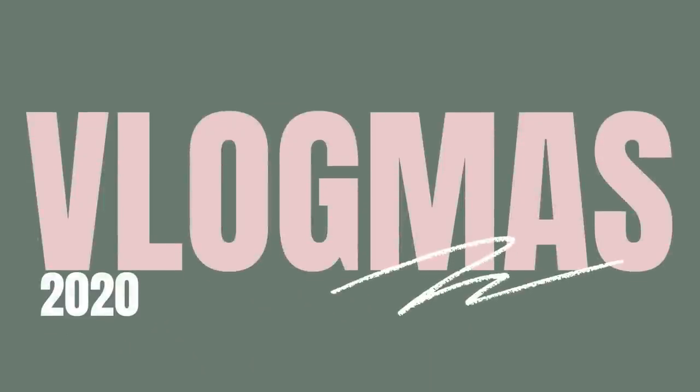Good morning, guys. It is December 1st, which means it's the second day of Vlogmas. The reason I'm starting this right now is because Sarah has an advent calendar that she really wants to open, but I wanted to record it.